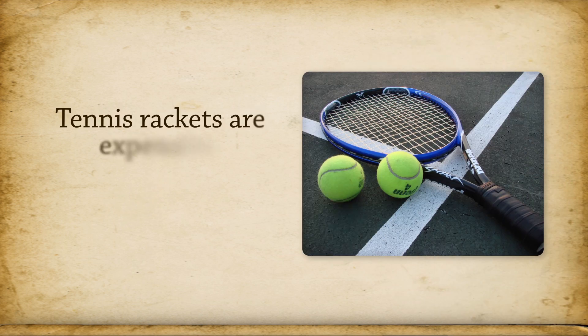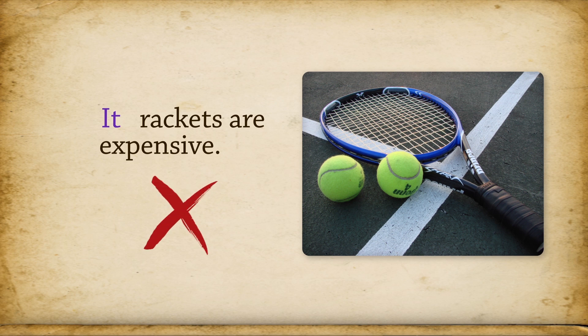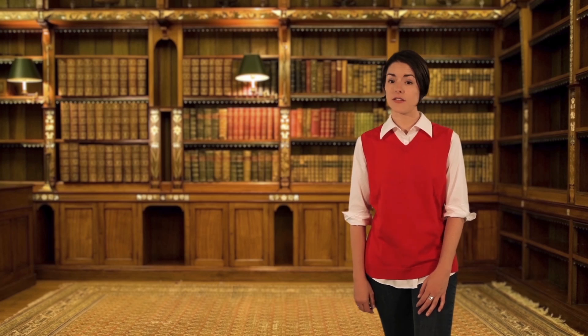But try this one: tennis rackets are expensive. It rackets are expensive — no. In that sentence, the word tennis describes what kind of racket is expensive, so it's not being used as a noun. You can do tests with people and places to see if they are nouns, too.